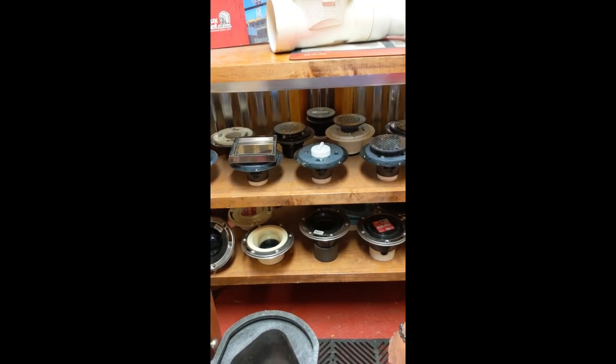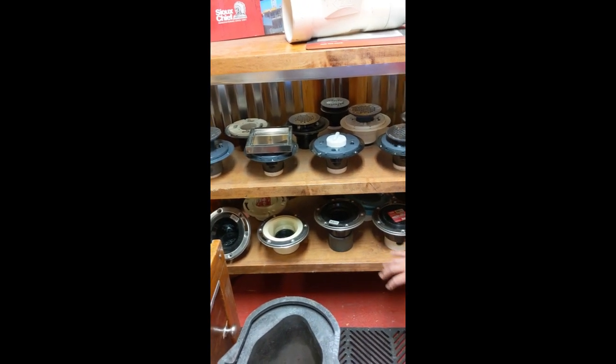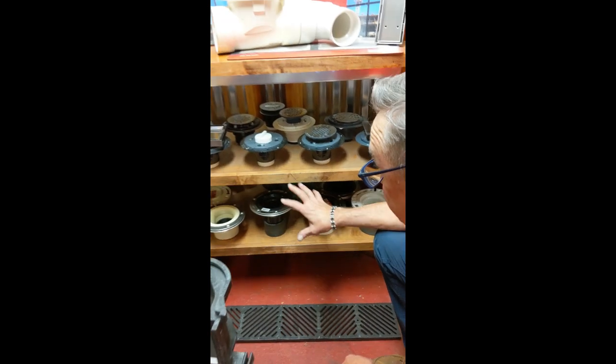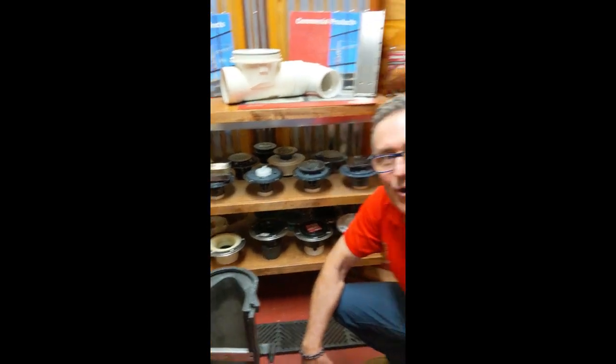Last but not least is our complete offering of toilet flanges. We have so many different kinds: cast iron, ABS, PVC, repair flanges, replacement flanges, offset flanges. We've got it for you.